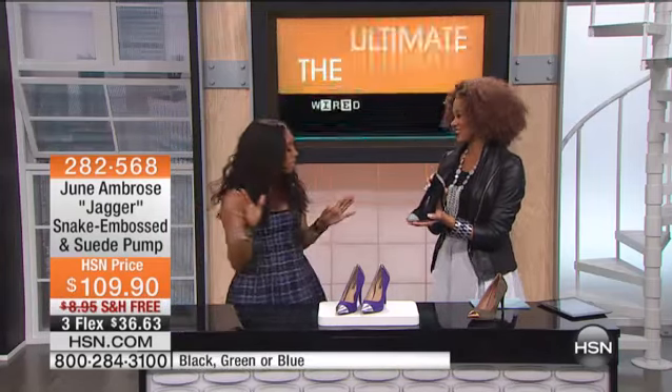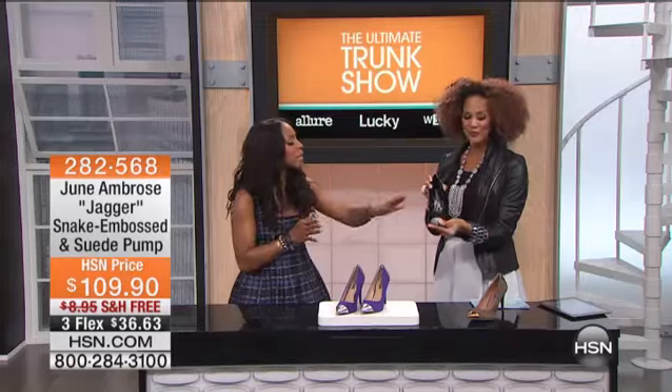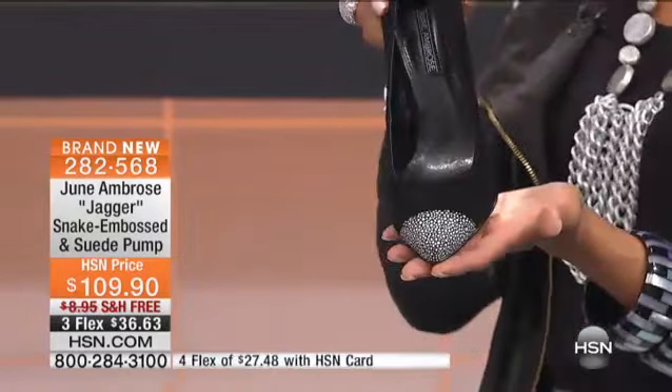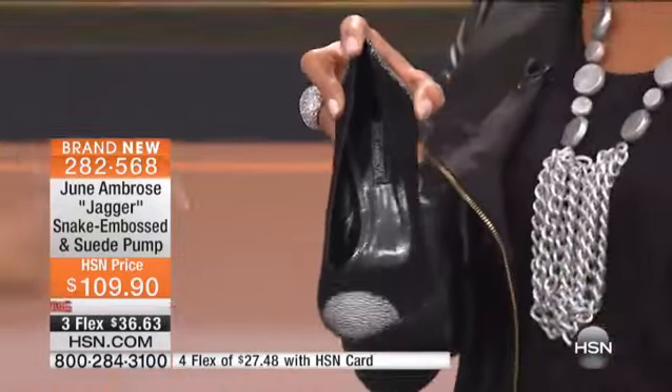I'm wearing them bare-legged this evening. You're showing it off. But you can absolutely wear them with tights. What I love about seeing these with tights — not only do you get extra added texture, but it also elongates your leg, gives you a very clean, long finish. And it's beautiful, and it makes the shoe seasonless.